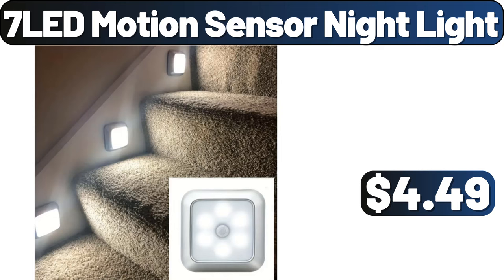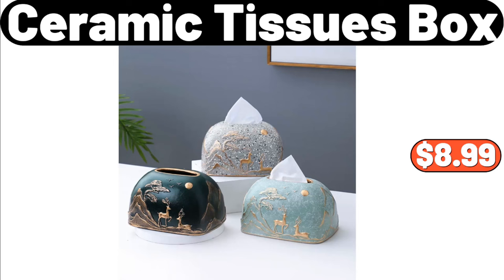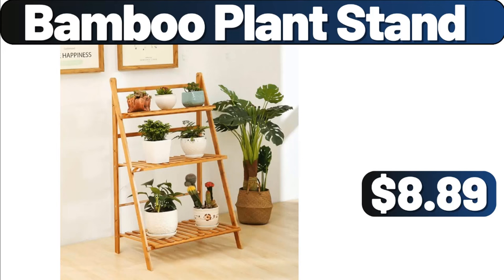7 LED Motion Sensor Night Light, $4.49. 3 PCS Pots and Pans Set, $17.99. Ceramic Tissue Box, $8.99. Bamboo Plant Stand, $8.99.